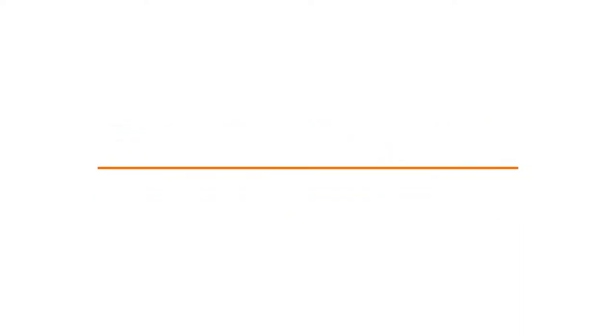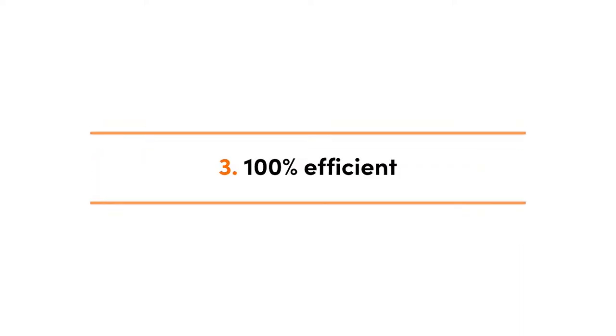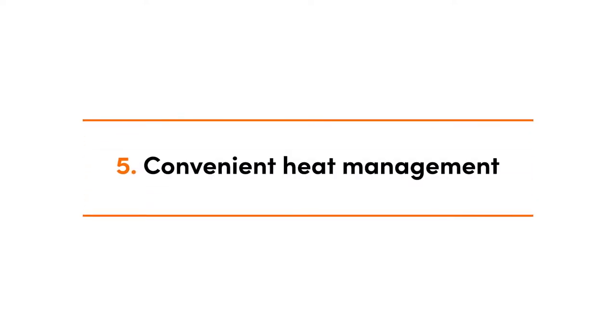Here's a quick glance at the top five benefits in question: fast acting and effective warmth, accurate temperature control, 100% efficient, zero maintenance, and last but not least, convenient heat management.